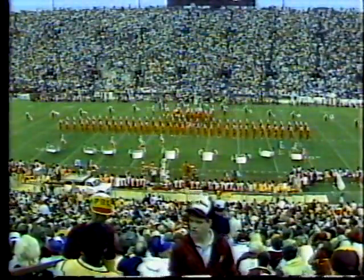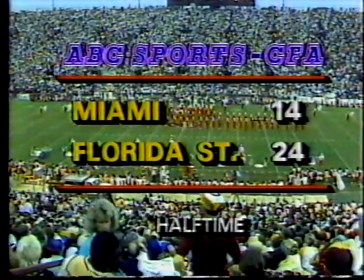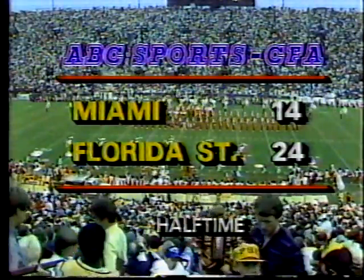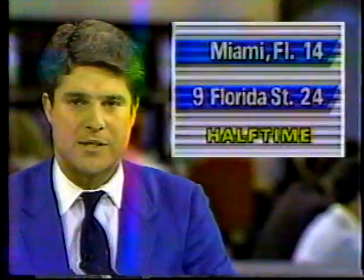Florida going against Vinny Testaverde — one of the premier quarterbacks in America. Chip Ferguson is a true freshman, and the most impressive thing thus far in this ballgame has been the way he came back after throwing an interception and showed great composure. He has great numbers: ten of fifteen, ninety-nine yards, two touchdowns — he's outpassed Testaverde, who's nine of nineteen, one hundred twenty-seven yards, two touchdowns. Testaverde of course has a very strong arm and can make a lot of things happen in the second half.